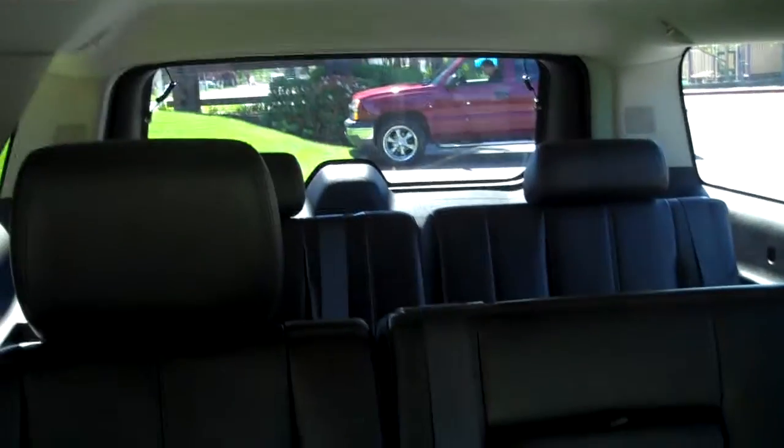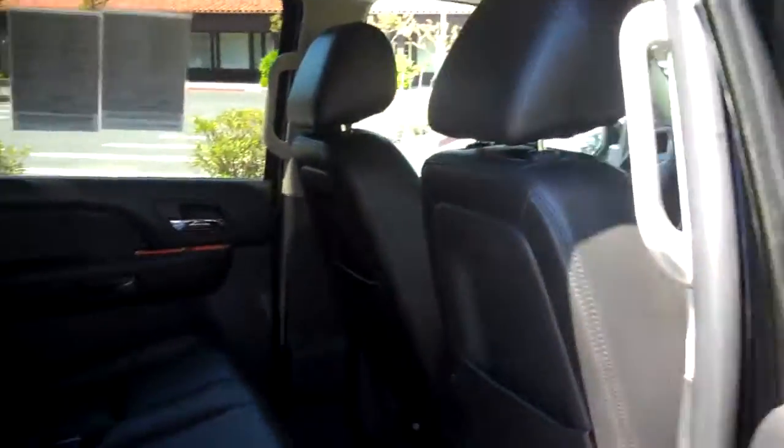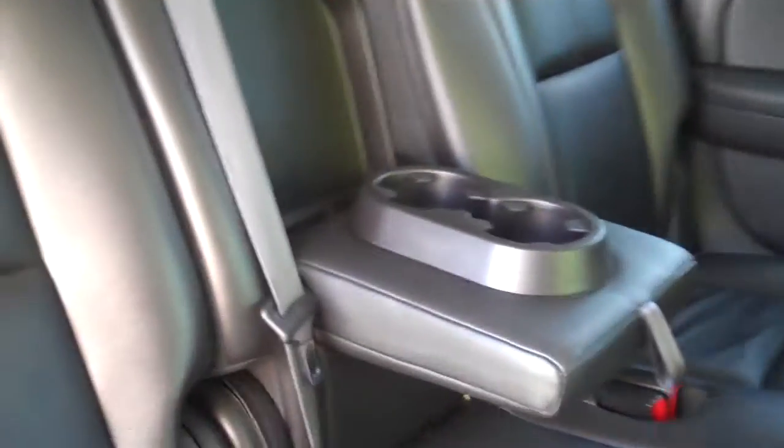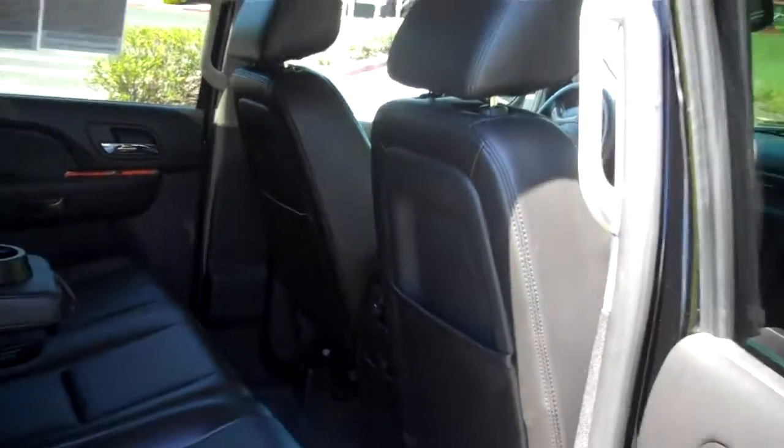Seating capacity is eight — it does have a bench in the middle. The middle back seat actually has an armrest that comes down with some cup holders in it, giving you the feel of full bucket seats on the second row. There's a full third row seat as well, with plenty of leg room. The floor goes all the way to the bottom, unlike some vehicles where your feet sit up higher.